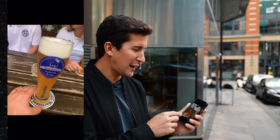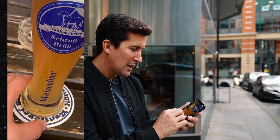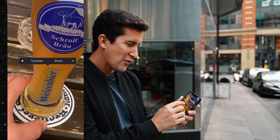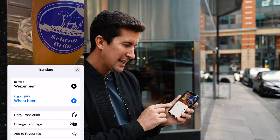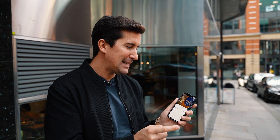Another thing you can use it for is translation. I've got this photo of a beer and I'm wondering what the text means at the bottom. You can just select that, press the little arrow, press translate, and we can see that 'Risenbeer' means wheat beer in English. A really handy productivity tool if you're ever abroad for work or travels.